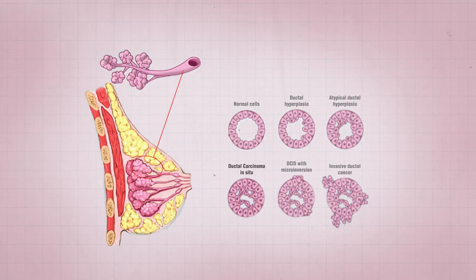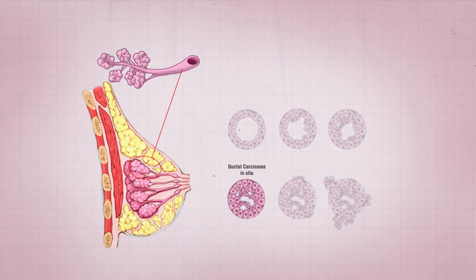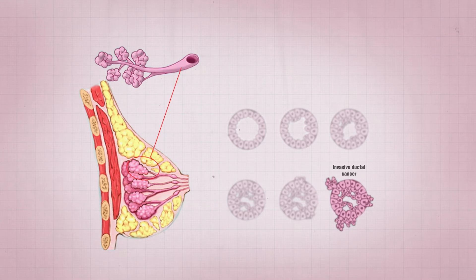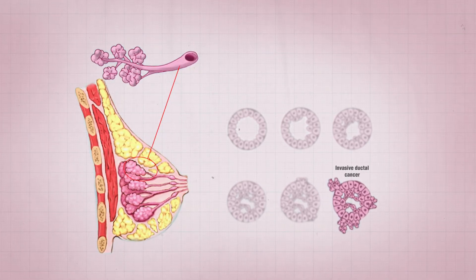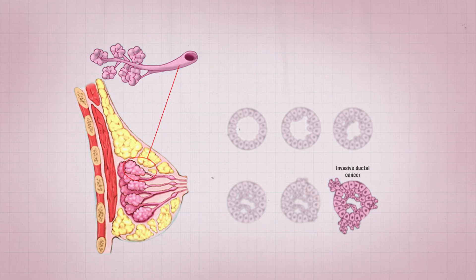Pathologists describe cancers in multiple ways. Carcinomas are described as being either in situ or invasive. In situ means that abnormal cells are contained within the structures of the breast, while invasive means abnormal cells have moved beyond the walls of the lobules or ducts, and have the potential to move beyond the breast. Invasive carcinoma arises from in situ carcinoma, and many tumors with invasive carcinoma still contain in situ carcinoma as well.